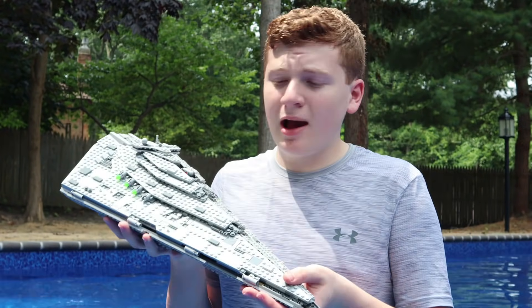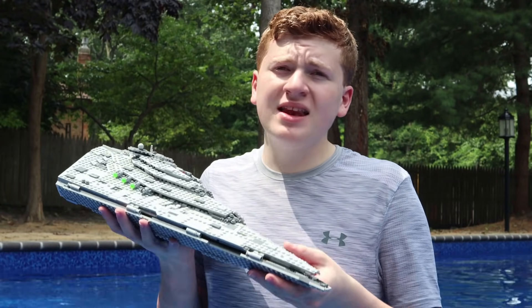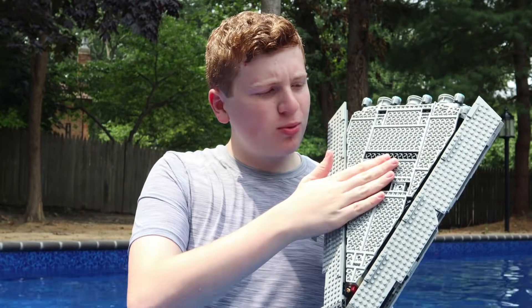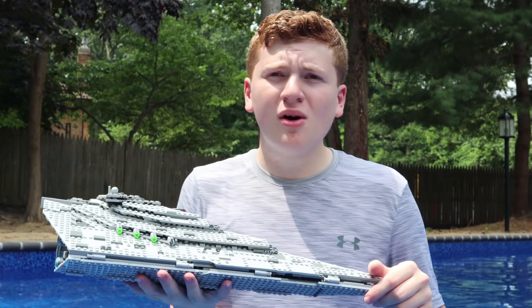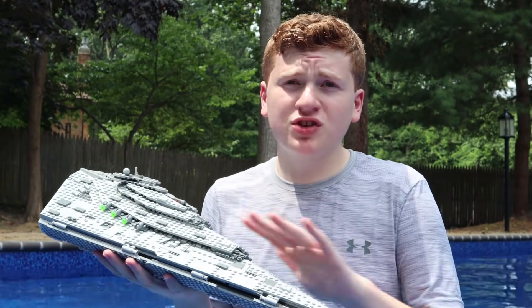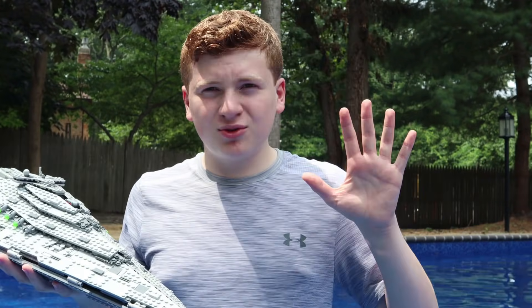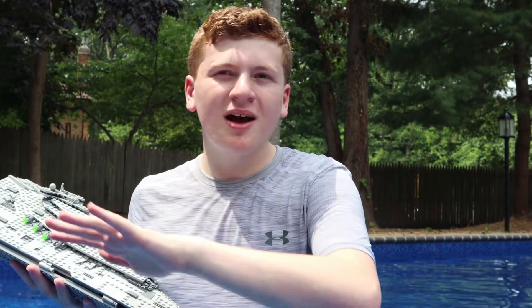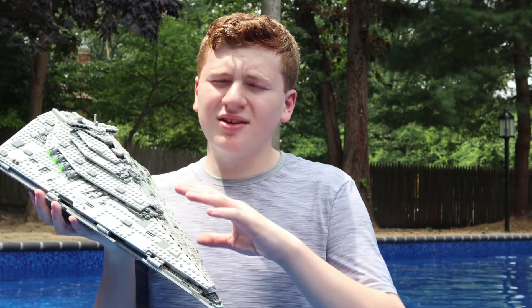Ladies and gentlemen, it is time for the First Order Star Destroyer to be dropped. I expect this one to be absolutely obliterated, namely because it has a terrible bottom portion — it's not structurally sound. We have Gary and a bunch of minifigures in here. I am so excited to see this thing blow up. But first, you all have to subscribe — we are so close to 20,000 subscribers and I need your help, so if you enjoyed this video, subscribe!